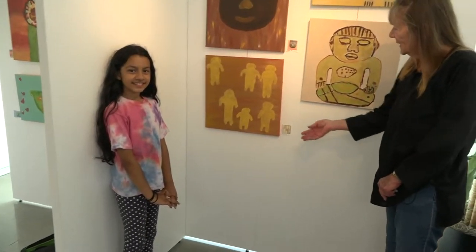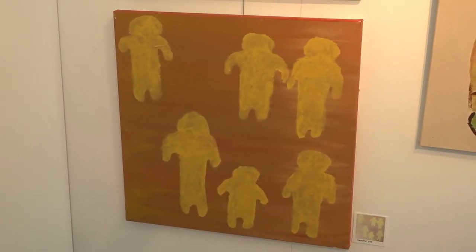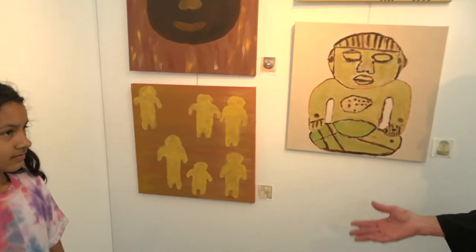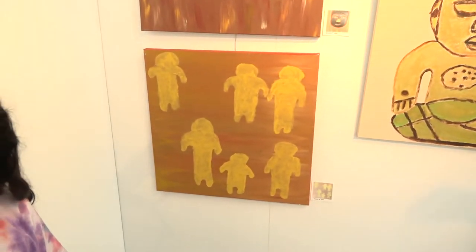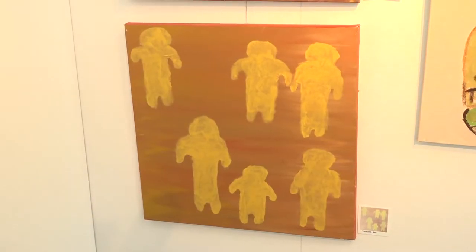This is Yuritzi Montezuma, and this is her piece. She's been with the program since she was born. What I find fascinating about this piece is the inspiration for it was the heavy obsidian creatures that were carved, and she turned them into soft, fluffy, floaty, kind, happy creatures.